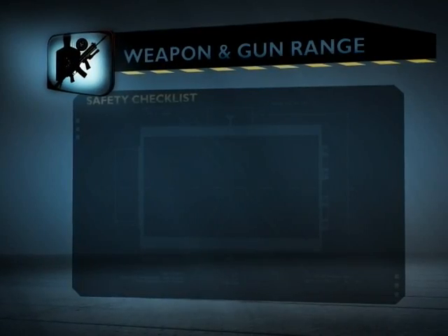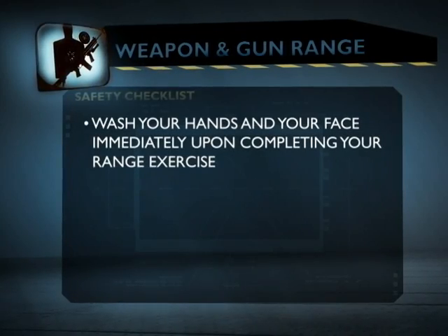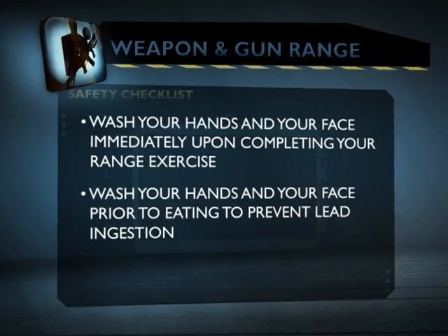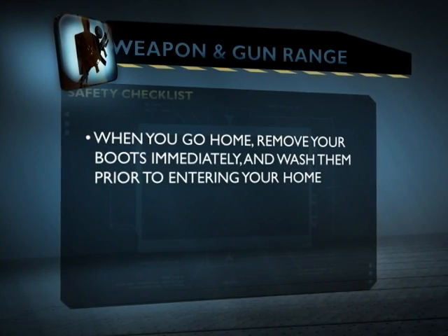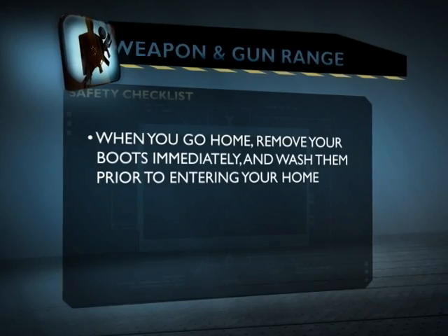Follow these steps for lead safety: wash your hands and face immediately upon completing your range exercise. Wash your hands and face prior to eating to prevent lead ingestion. When you go home, remove your boots immediately and wash them prior to entering your home. These simple steps will help prevent exposing yourself and others to potentially harmful lead exposure. Now let's go down to the range.